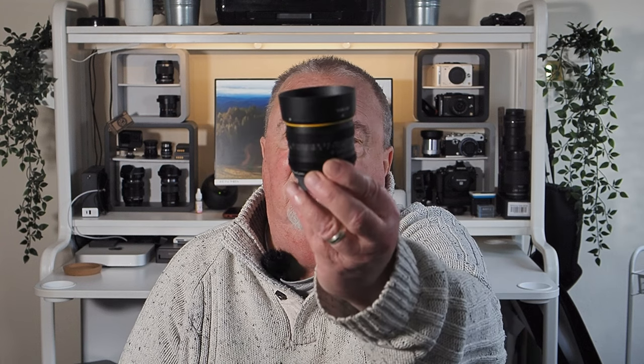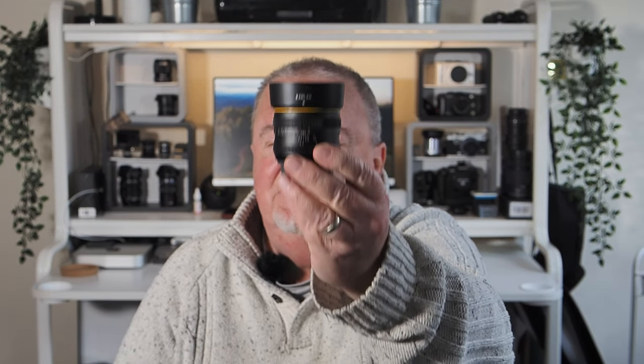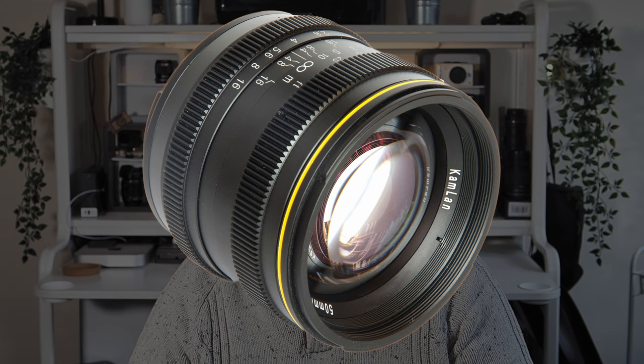The other oddball lens I want to show you is the Camlan 50mm f1.1 — this is the Mark 1 version, which I've shot with several times now. You've seen some images I put on a video earlier this year. Look at the front element — isn't it beautiful? A nice big lump of glass, metal construction, manual focus of course, it's not auto-focusing. When you actually try to focus a lens at f1.1, you do need to make heavy use of the focus peaking and magnifying facility on your cameras.